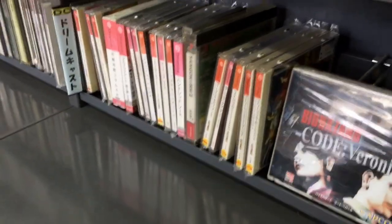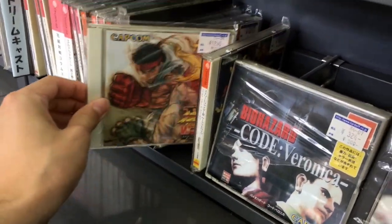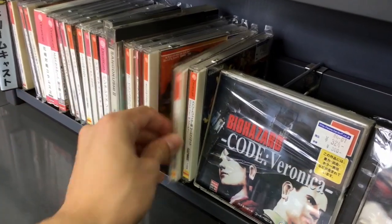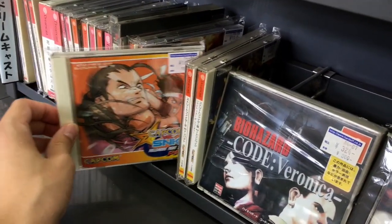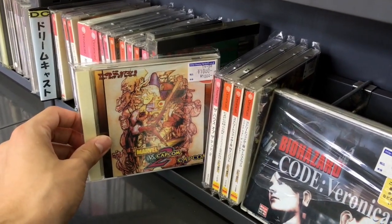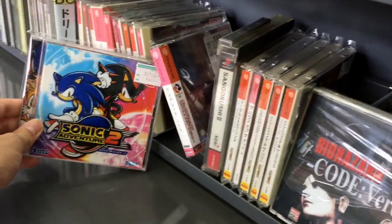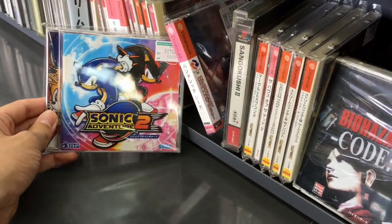What does the Dreamcast have for us? Street Fighter 3, Street Fighter 3, Capcom vs. SNK, Marvel vs. Capcom 2 — it's actually not bad. Oh, Sonic Adventure 2 — I might pick this up one day.